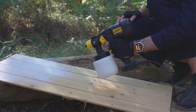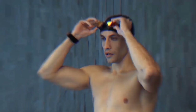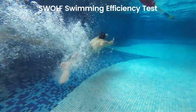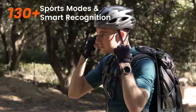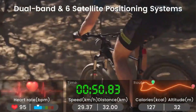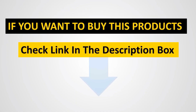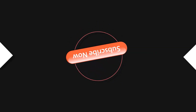It also offers Bluetooth calling, remote control capabilities, message reminders, and various other features like an alarm clock, chronograph, interactive music, and more. With waterproof and military certifications, a long-lasting battery life, and compatibility with Android and iOS devices, this smartwatch is a versatile companion for health-conscious individuals and sports enthusiasts. Thank you very much.